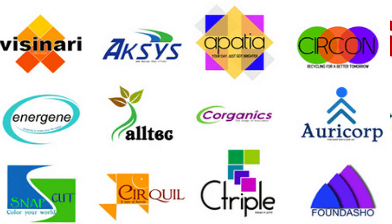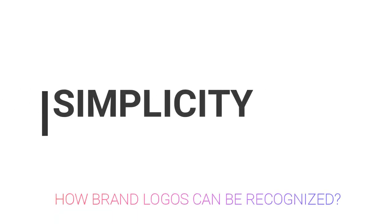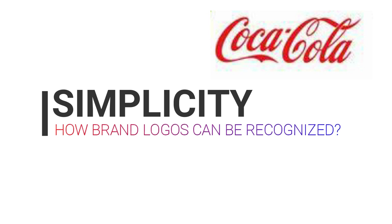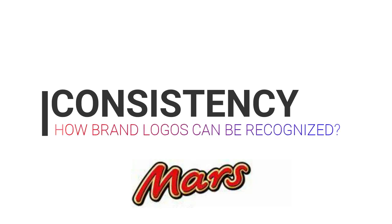How can brand logos be recognized? First, keep it simple. With a classic saying, especially in the world of marketing, sometimes there's no need to overcomplicate things — a minimalist design can look the best.